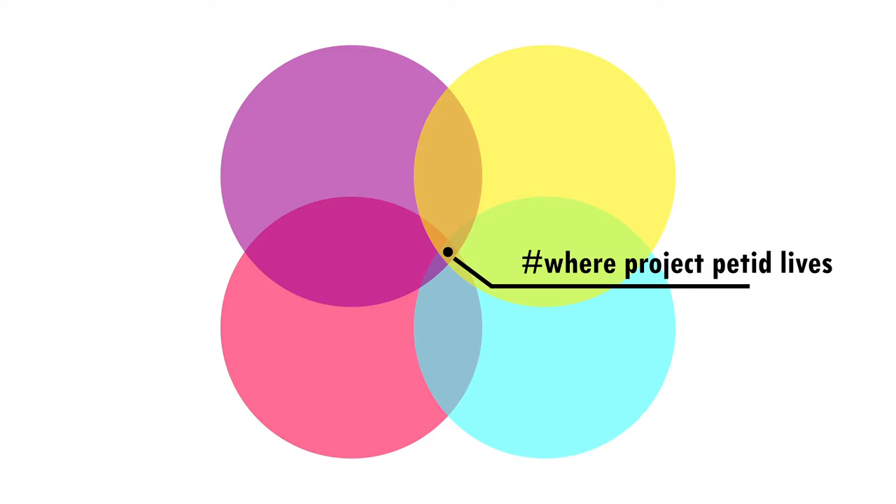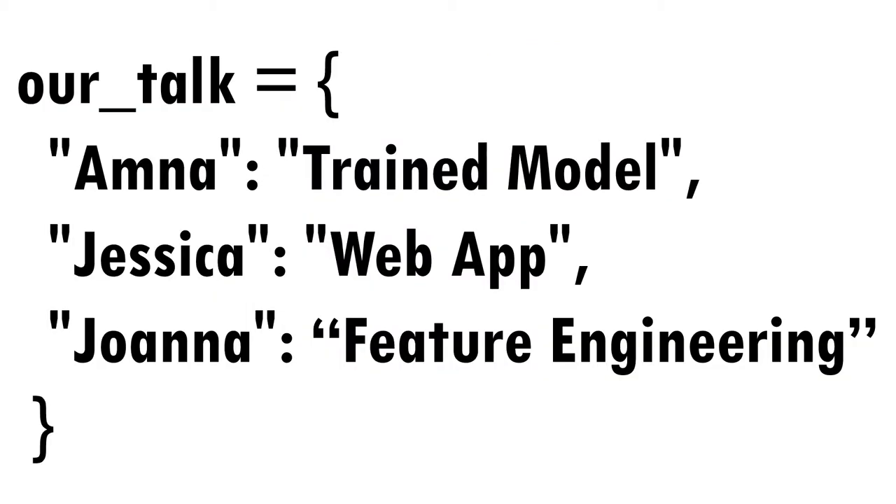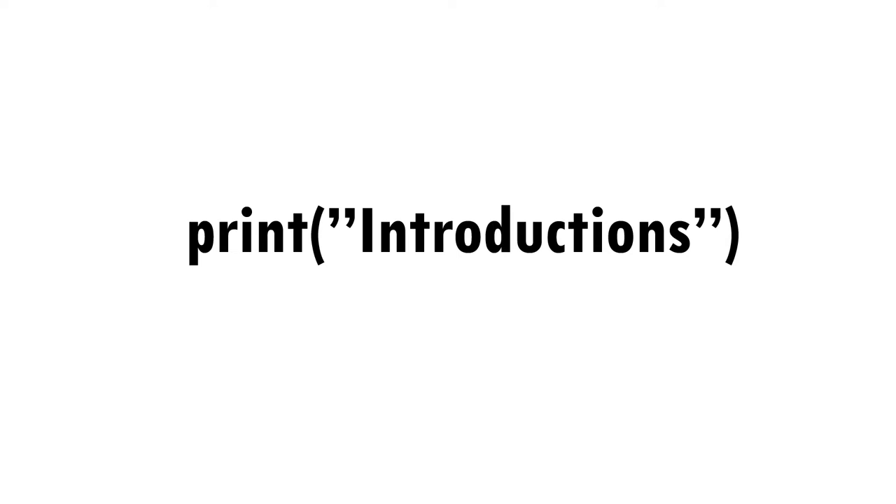Each member of the team shined and we utilized our variety of skills as well as our mentor's guidance to complete our project. We've broken up our video into three parts. Amna will take the lead, introducing our model and its training structure. Jessica will then talk about working on our web application and demo its features. Joanna will follow up, talking about feature engineering and how we applied it to our model for better results. But first, let's introduce ourselves.